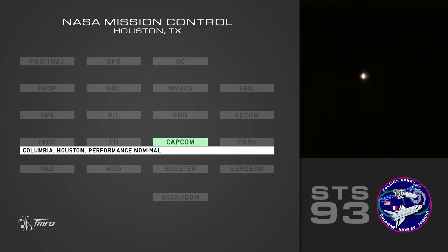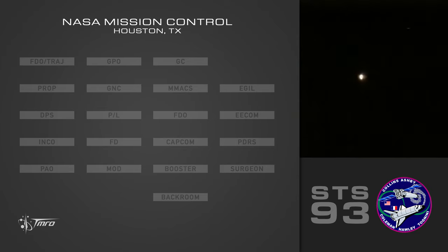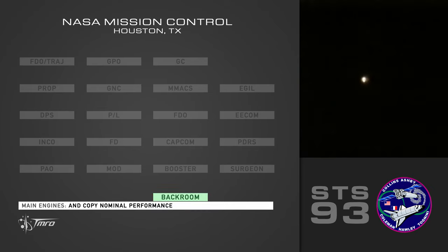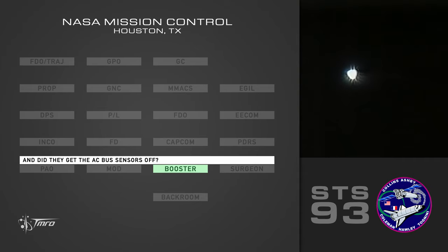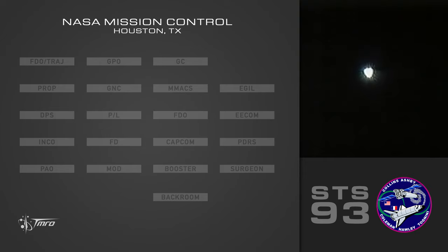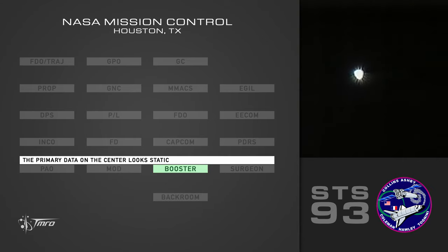Columbia, Houston — performance nominal. Performance nominal. Got it. Copy nominal performance. Yeah, they did get the AC bus sensors off. I concur. And the primary data on the center looks static.